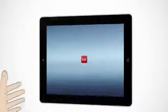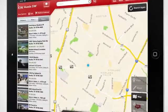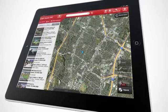Experience next-level mobile house hunting with the Keller Williams Realty Real Estate Search. Designed for today's on-the-go homebuyers, this free, easy-to-use app puts you in control of your home search.